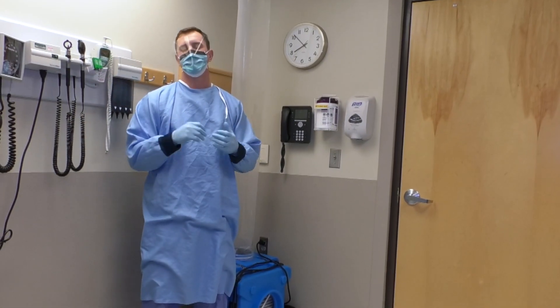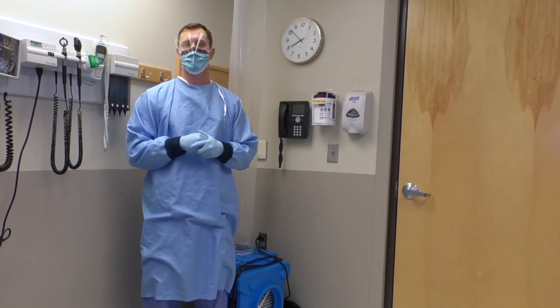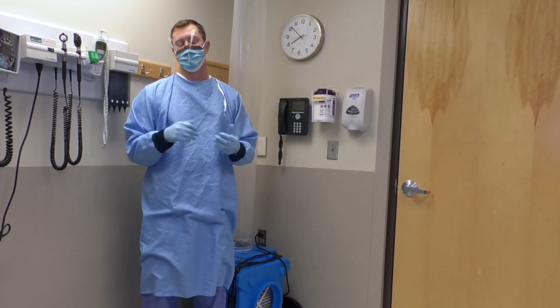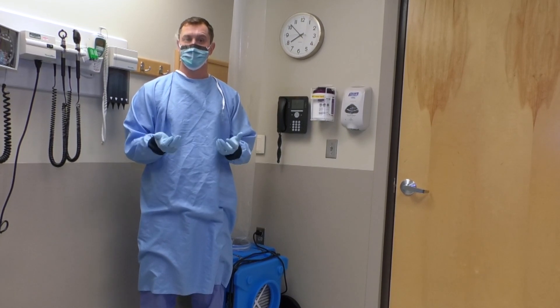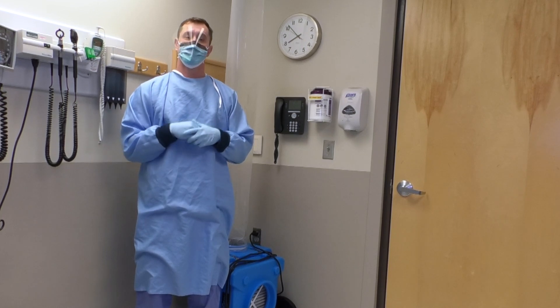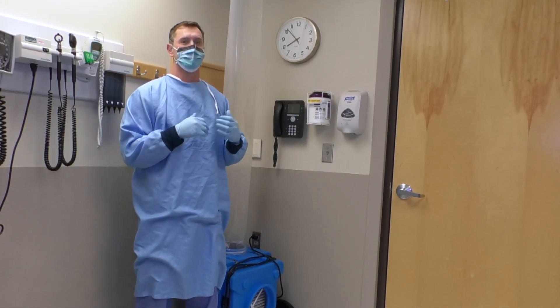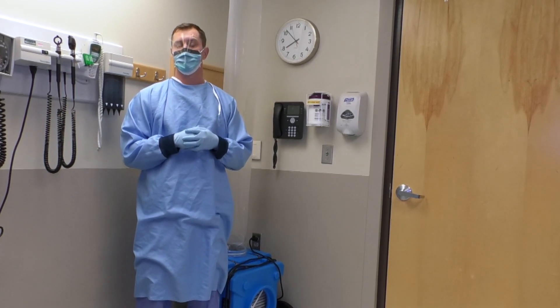For patients who require care on the respiratory side of our clinic, you'll notice some additional protective measures that are in place. Our support staff as well as our providers will be wearing additional protective equipment in the form of gloves and a gown, with the mask and eye protection still in place. Additionally, what you will notice is on the respiratory side, we have an air moving system to help prevent the spread of infection.